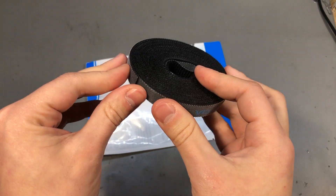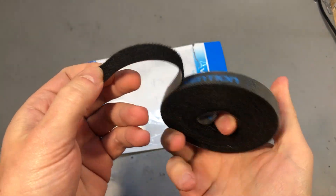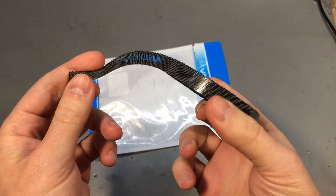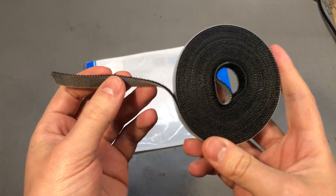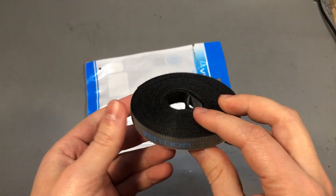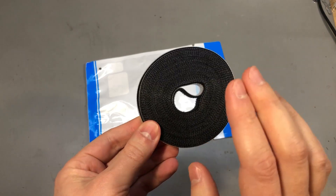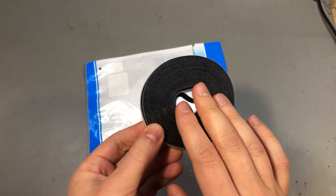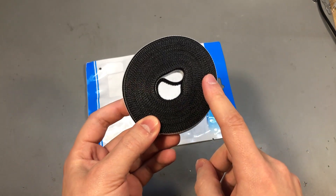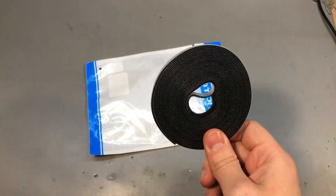My next item is a roll of a velcro-type band for cable management. I use quite a lot of this stuff to keep my cables wrapped nice and tidy. I was almost out of the previous pack I got, so I figured I'd order some more in advance. I might be moving the lab to a new space soon, so I'll probably need a bunch of these — but more on that in a separate video. Check out the link to this product in the description below.